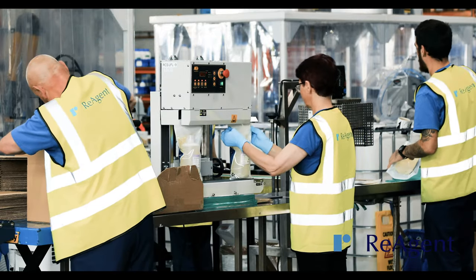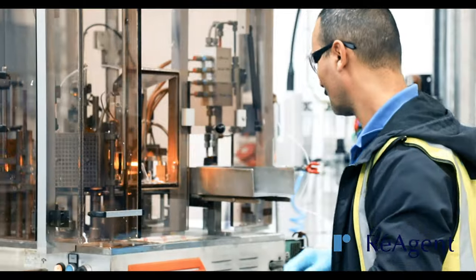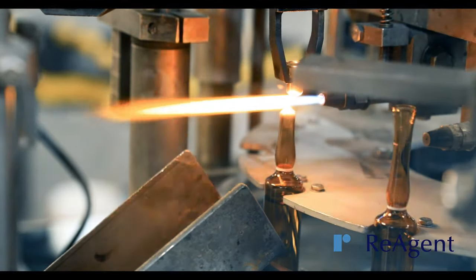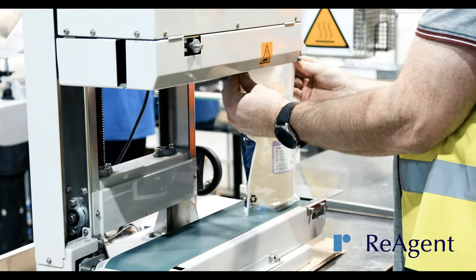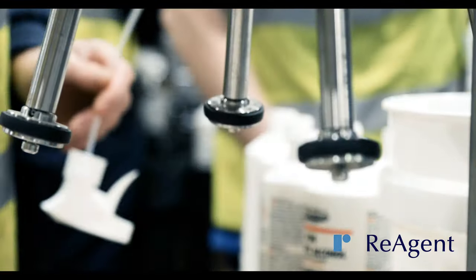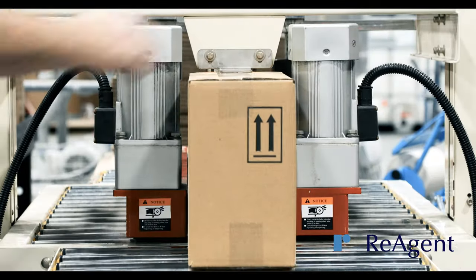We offer competitive pricing and fast turnaround times thanks to our state-of-the-art repackaging machinery. This includes an automated ampoule filler and sealer, volumetric liquid dispensers, overhead auger dispensers for powders and heat sealers for pouches. Our flexible range of machinery allows us to repack a range of chemical products rapidly and affordably.